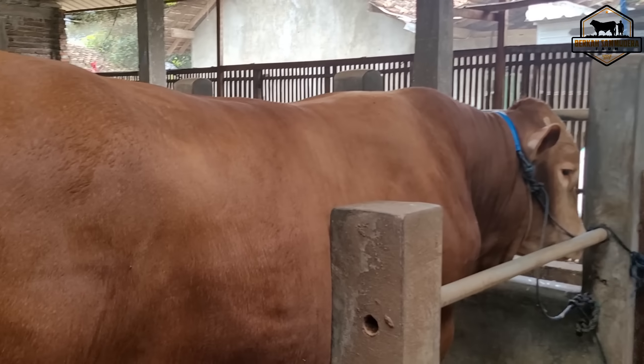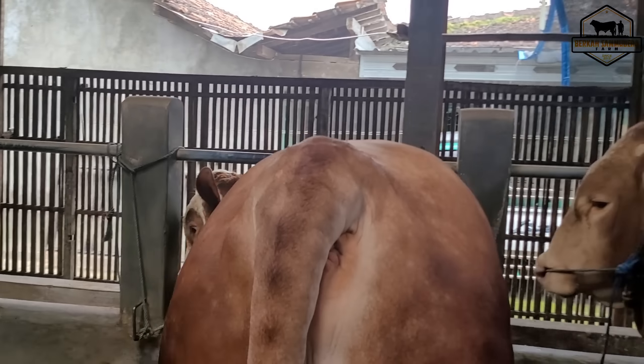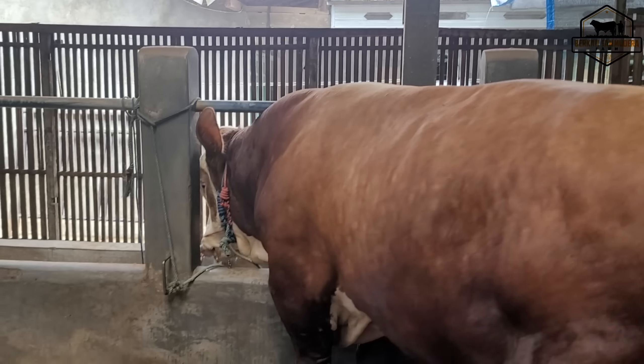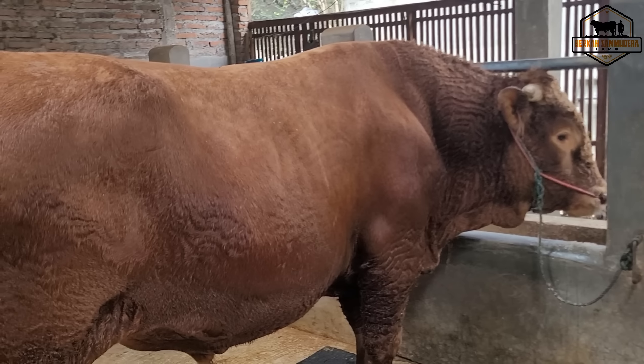Tidak seperti si Kliwon dan juga si Leon dan juga si Semba maksud saya. Sambo juga lumayan layarnya nanti kalau sudah full.